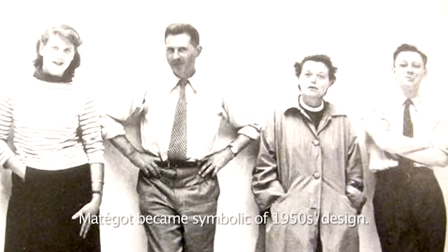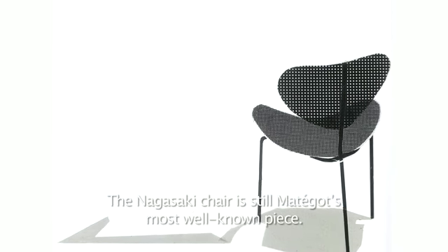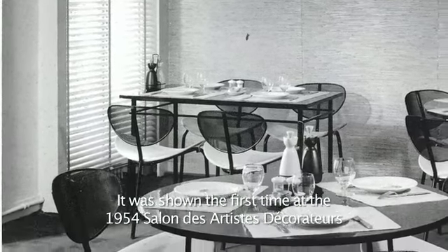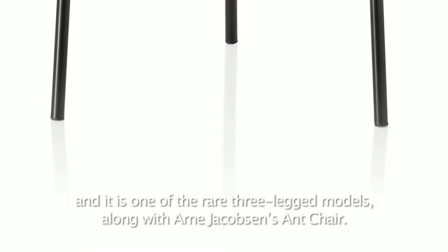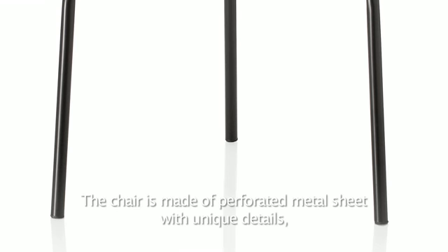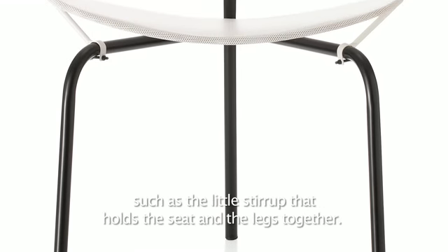Alongside Serge Mouille, Jean Prouvé, Charlotte Perriand, and George Chauvet, Matégot became symbolic of 1950s design. The Nagasaki chair is still Matégot's most well-known piece. It was shown for the first time at the 1954 Salon des Artistes Décorateurs and is one of the rare three-legged models, along with Arne Jacobsen's armed chair.